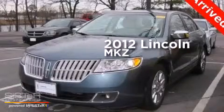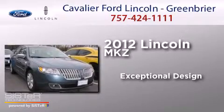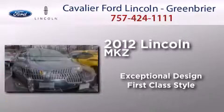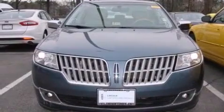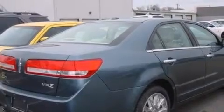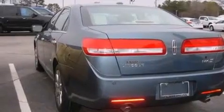This is a 2012 Lincoln MKZ. Its top features include a sunroof, heated seats, a 9-speaker audio system, aluminum wheels, and traction control and stability control systems.